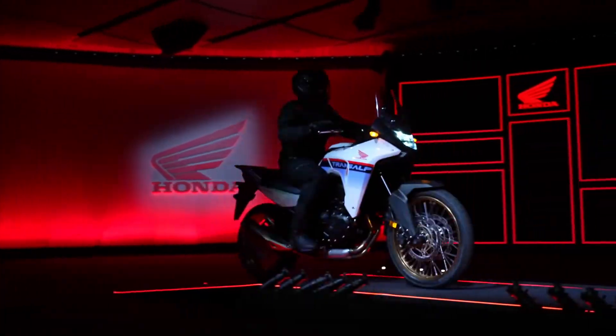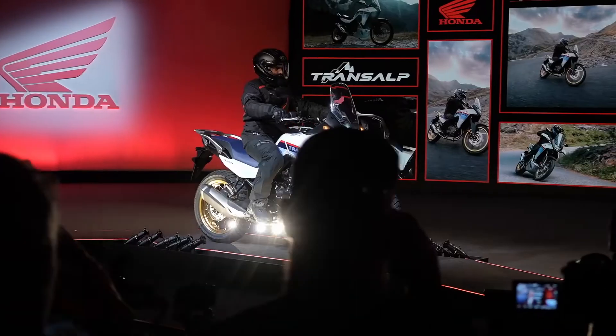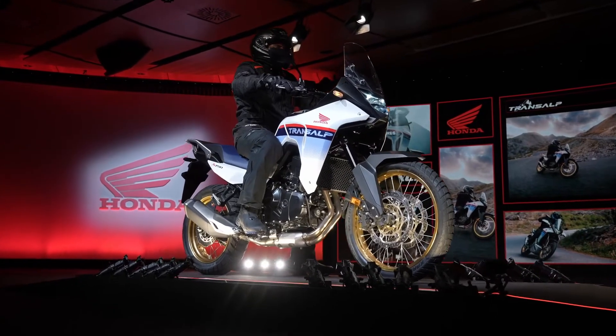Ladies and gentlemen, the bike that is equally at home around town and around the world — we are very happy to welcome back the XL750 Transalp.